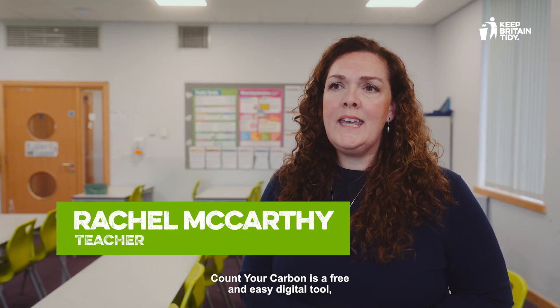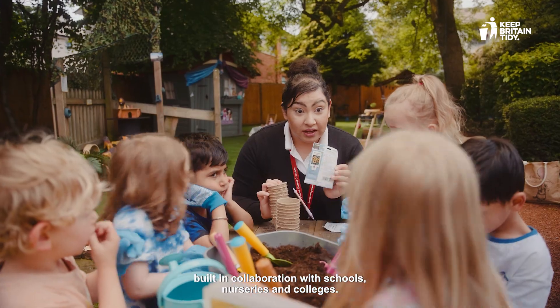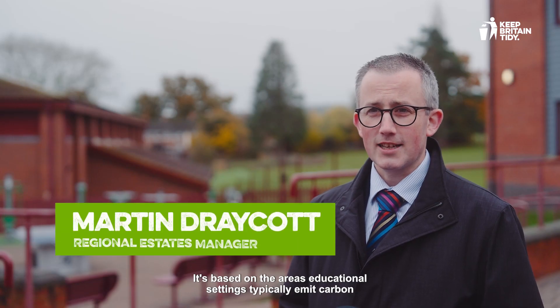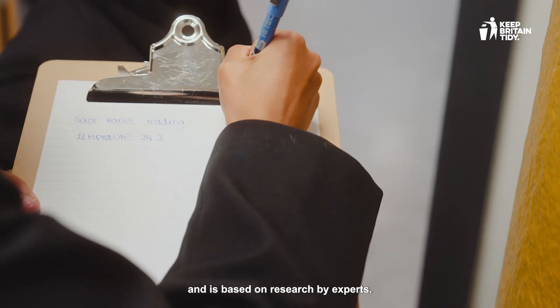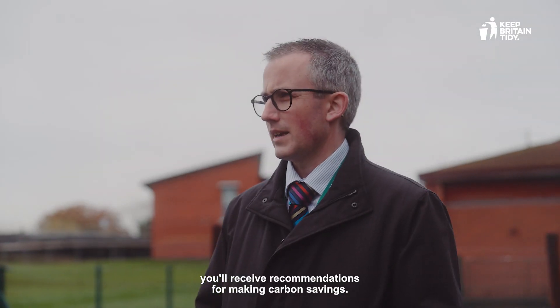Count Your Carbon is a free and easy digital tool built in collaboration with schools, nurseries and colleges. It's based on the areas educational settings typically emit carbon and is based on research by experts. Once you've entered your data, you'll receive recommendations for making carbon savings.